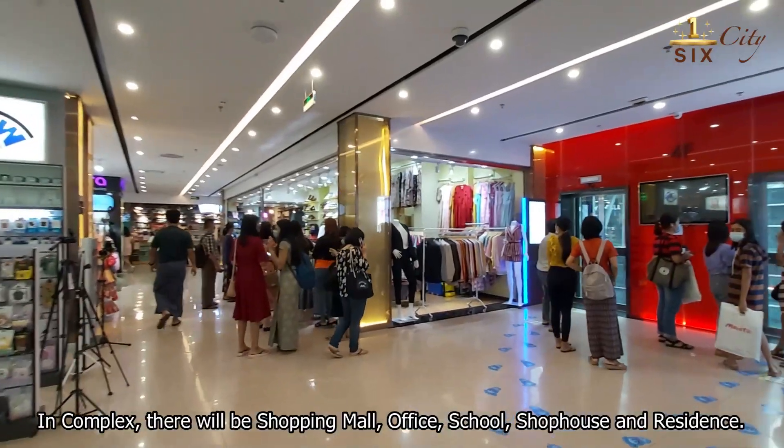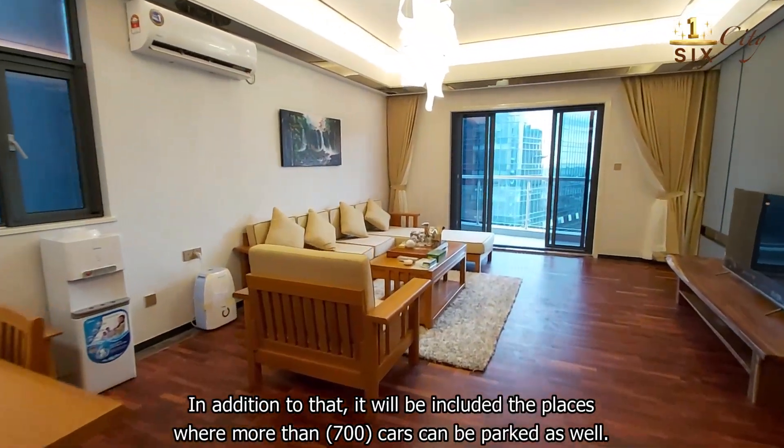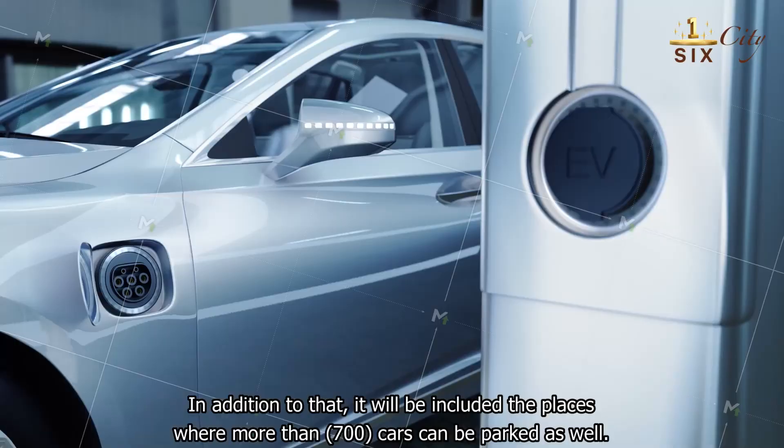Within the complex, there will be a shopping mall, office, school, shop house, and residences. In addition, it will include parking spaces capable of accommodating more than 700 cars.